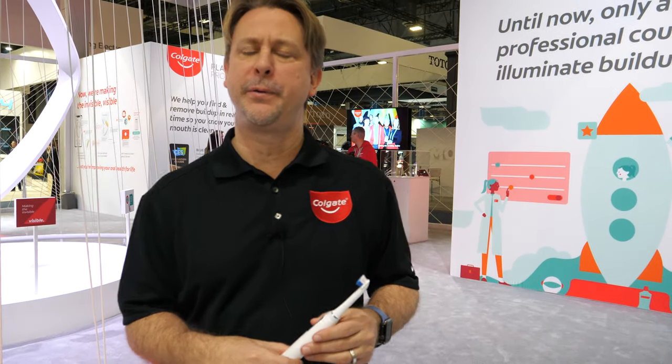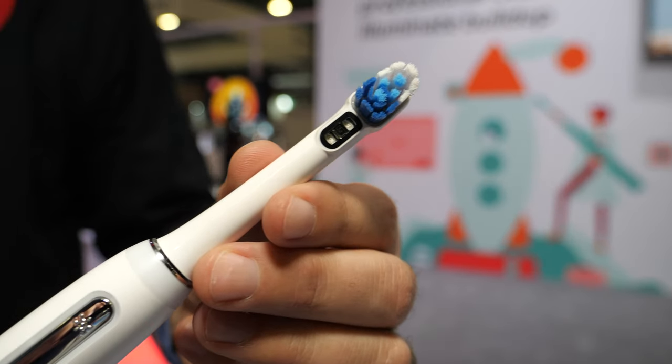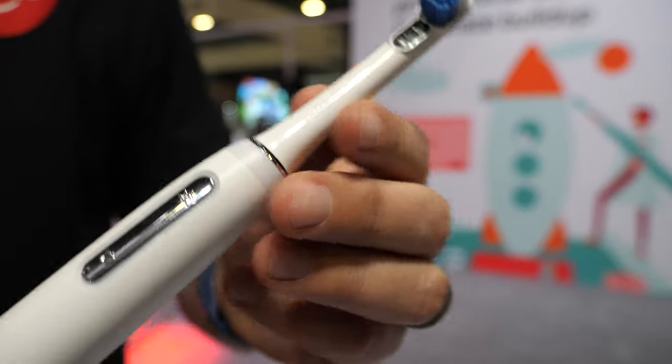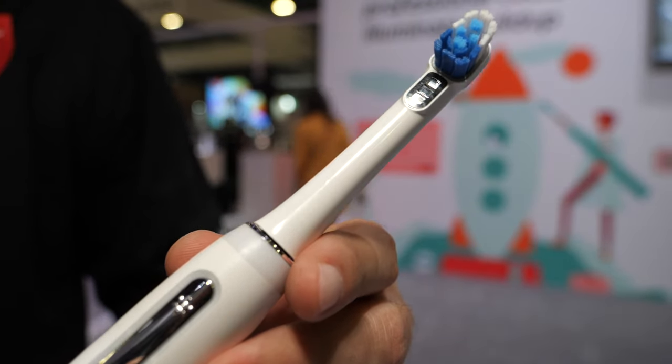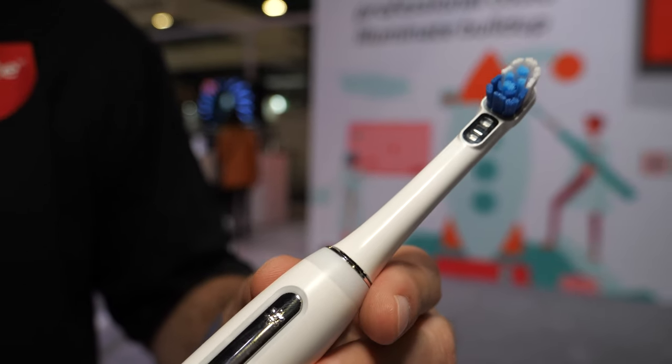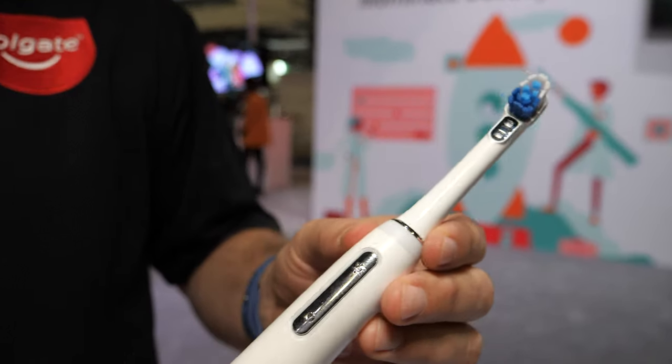Here at CES 2020. My name is Derek Manway. I work with Colgate-Palmolive and I lead our Colgate direct-to-consumer and our Colgate Connect group. We're launching a very special smart toothbrush — our award-winning Colgate Plaqueless Pro toothbrush. We've actually been recognized as best of innovation in the health and wellness category.